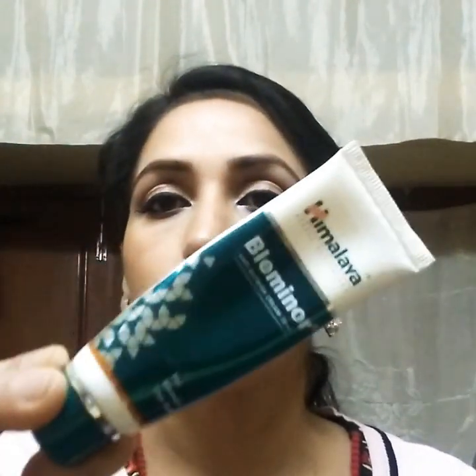So today I am going to tell you about this cream. This cream is Himalaya — I am using it myself. It is Himalaya Blemish Anti Blemish Cream, and it is very good for pigmentation.